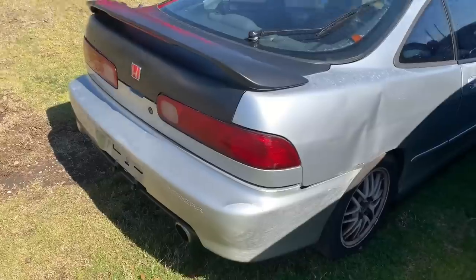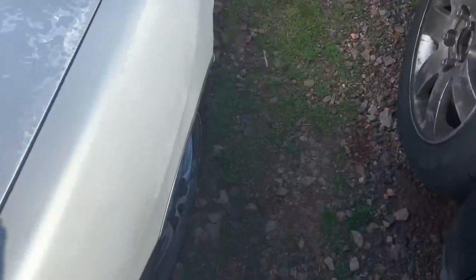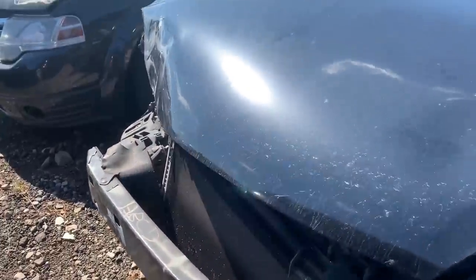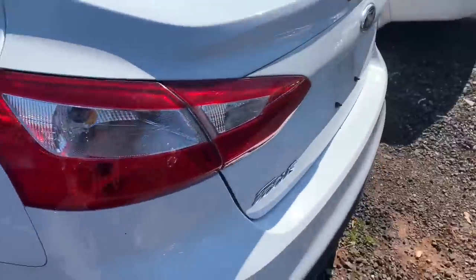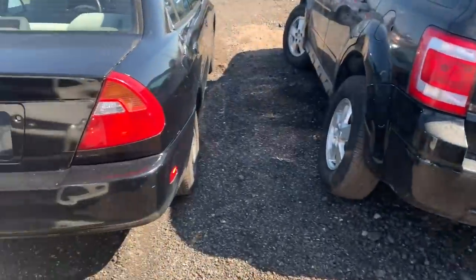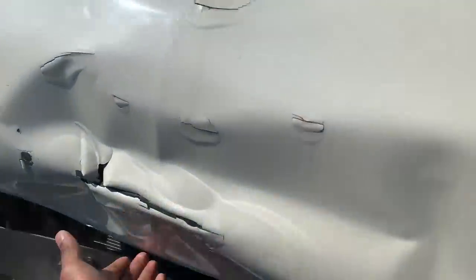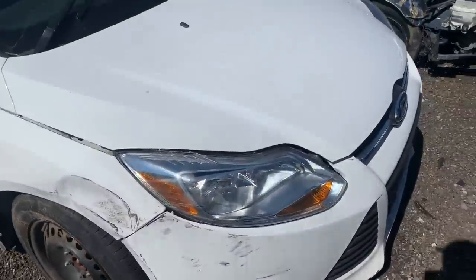We got this Acura Integra here. It's locked. Looks like it's low — just some flats. That car is pretty damaged. These two cars both got wrecked, but you could take the motor out and stuff like that. I can see people doing that, but you know me — I'm not doing all of that. I just want to buy and sell, that's all.